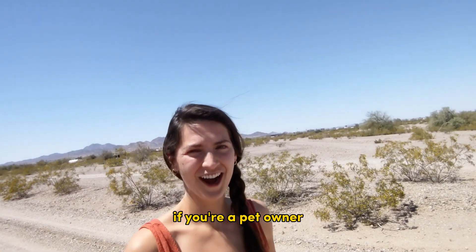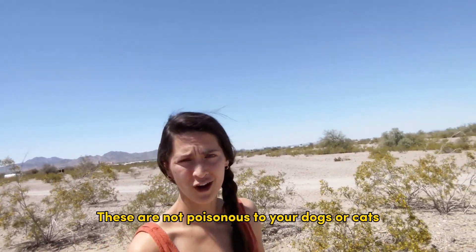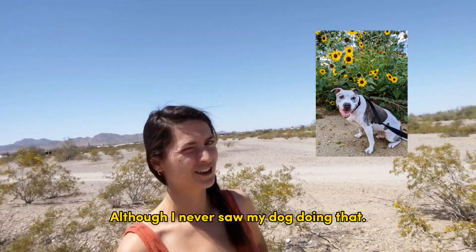If you're a pet owner, have no fear. These are not poisonous to your dogs or cats, so if you see them nibbling on it, it's okay. Although I never saw my dog doing that.